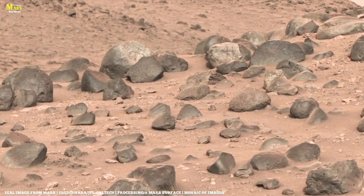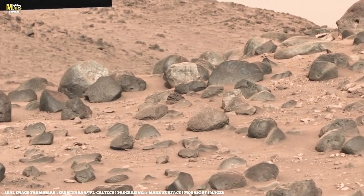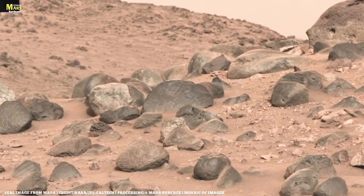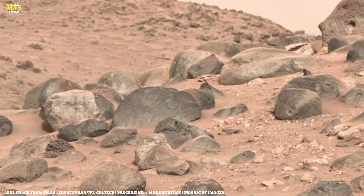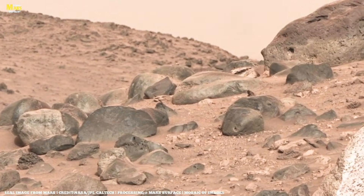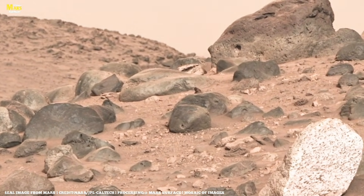Ingenuity flies again, this time capturing Perseverance from 39 feet in the air. The rover is busy preparing for its first sampling attempt — its robotic arm grinds into the rock surface to examine what lies beneath, ensuring the drill won't be damaged.